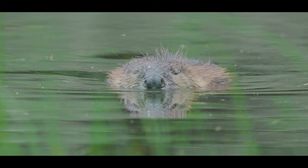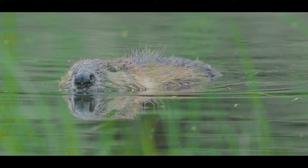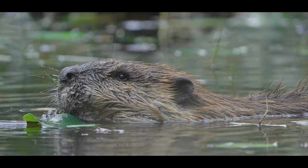Flaps on their ears and nostrils protect them while they dive underwater. Thin transparent eyelids act as goggles, allowing them to see. And long whiskers on their face are used to detect obstacles when in the water.